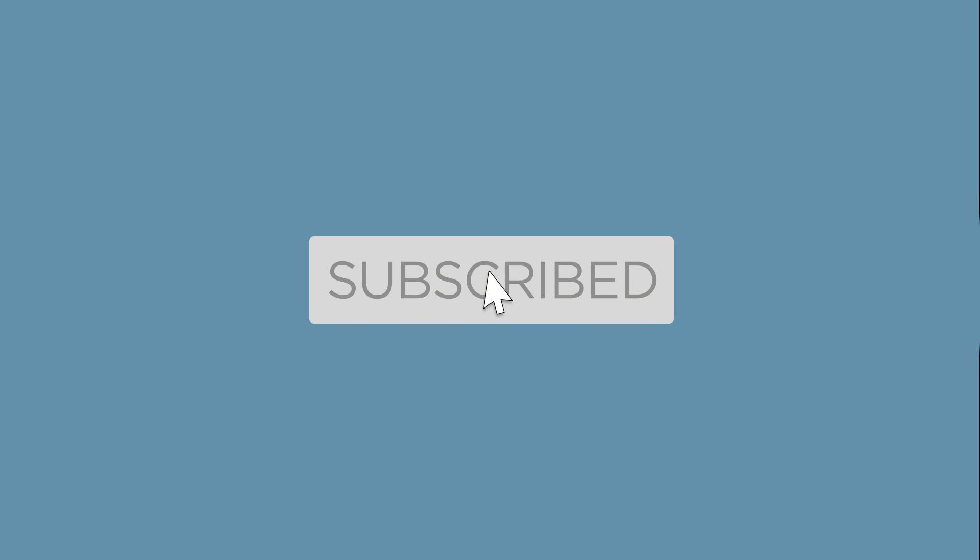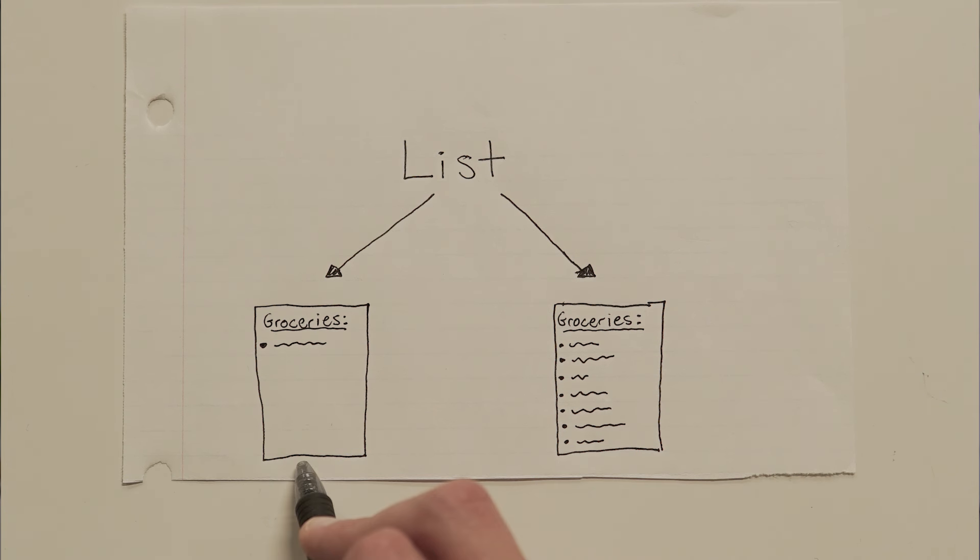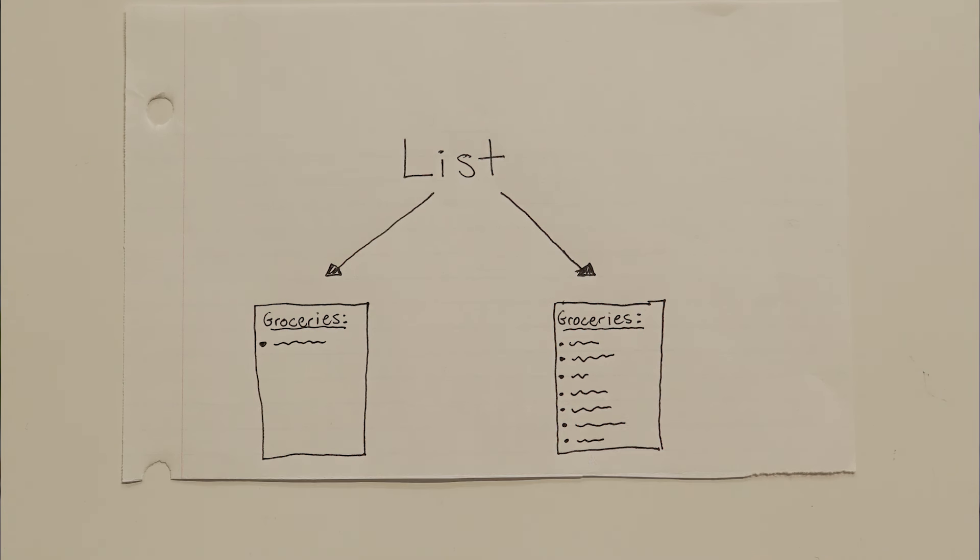Hey everyone, welcome to our very first English grammar lesson. Today we're going to be talking about commas in a list or series. So a list can have any number of items in it — it could have one thing or it could have a million things. Let's just keep it simple here and start with one.